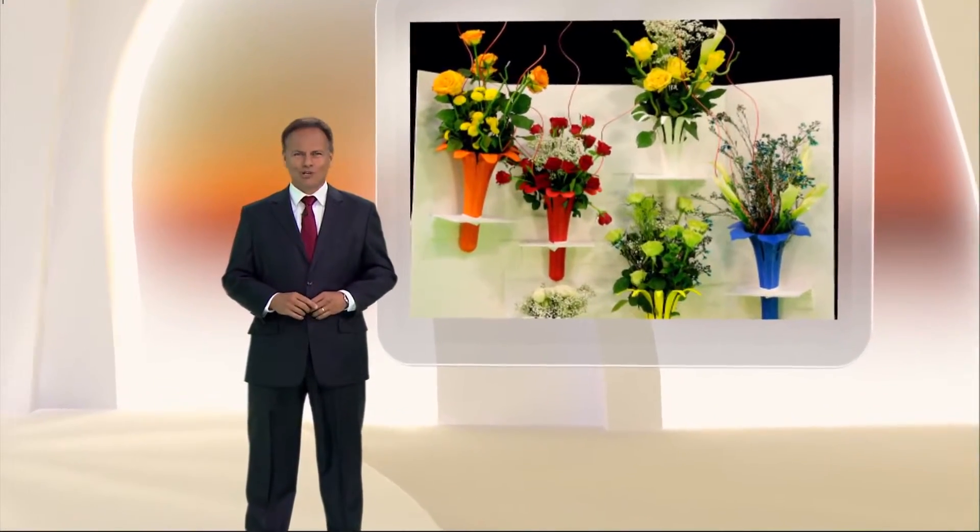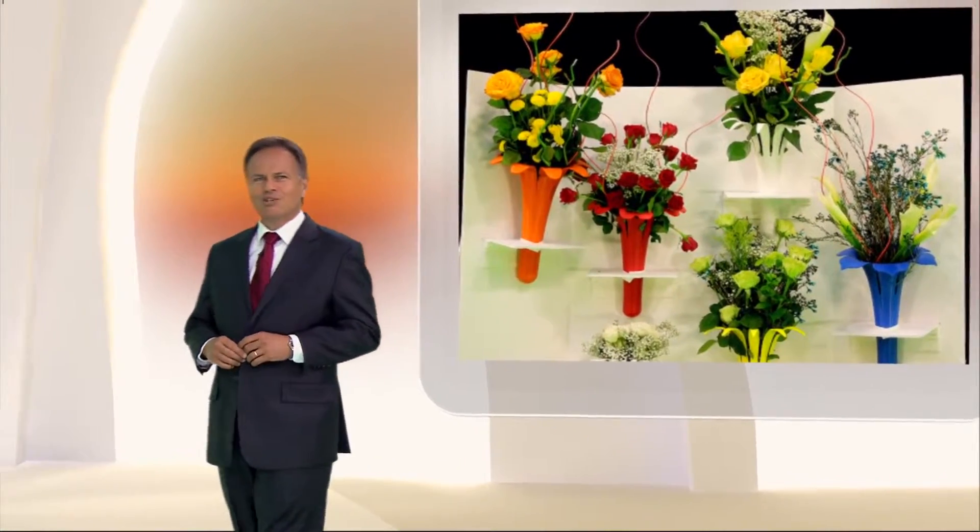Attention floral shop owners and operators. Today you're going to learn about the biggest development in floral presentation since the glass vase. You might already know that the cut flower and floral bouquet market is a 19 billion dollar a year business in the US. You also may know that four billion dollars of those sales were transacted on the internet.